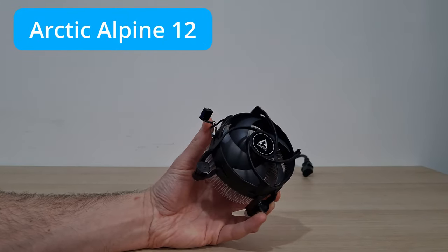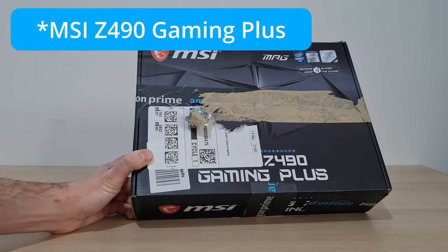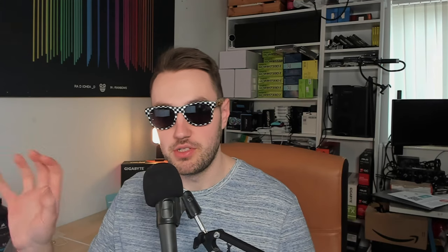Cooling this we have the Arctic Alpine 12 — it doesn't cool much better than a stock cooler but it looks a little bit nicer. Motherboard-wise we have the MSI Z490-A Pro. We went for this because we want PCIe Generation 4. Budget B460 chipsets wouldn't support the 11400F and only have PCIe Gen 3. The Z490-A Pro was about the same price as a B560 motherboard, so why not go for the slightly nicer board with great VRMs.